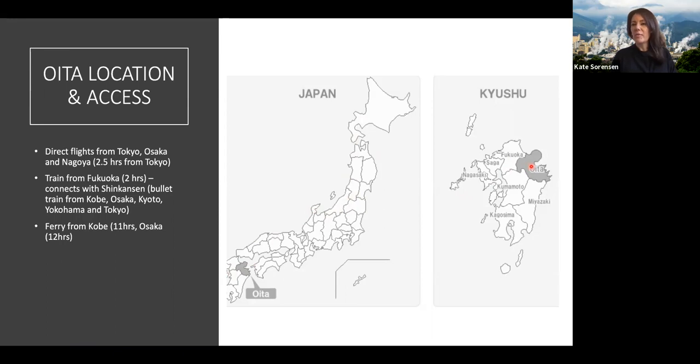It's really easy to get down there. You can fly in — there are direct flights from Tokyo, Osaka and Nagoya. But equally, if travellers are experiencing a train journey through Honshu, they can continue down to Fukuoka on the bullet train, the Shinkansen, and from Fukuoka they can just get a standard overland train into Oita. There's also a ferry from Kobe and Osaka — similar concept to our Spirit of Australia connecting Victoria and Tasmania, where cars can go on. That's another neat idea for combining Honshu with Kyushu in an itinerary.